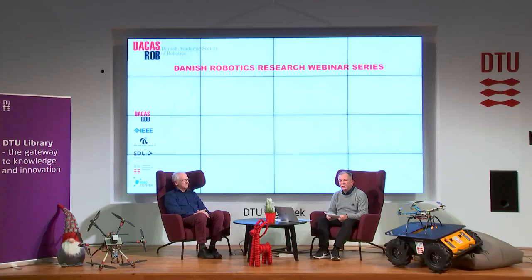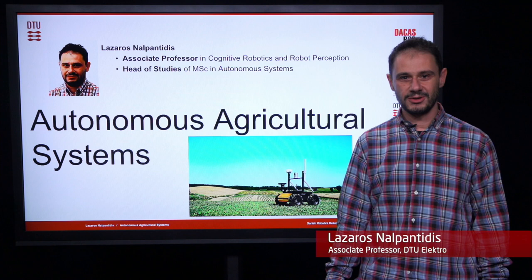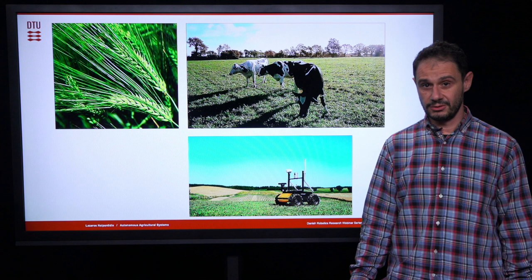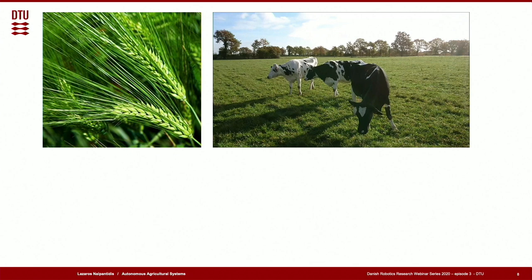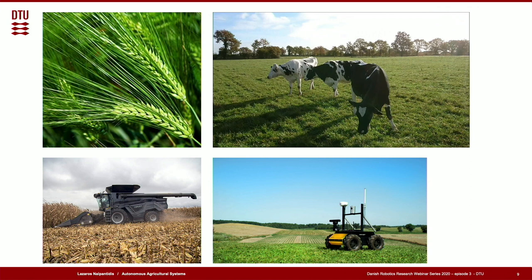Hello everyone. My name is Lazarus Nalpantidis, associate professor at DTU, and I'm here to present our research on autonomous agricultural systems. As a human species, we have practiced agriculture for thousands of years to secure food and raw materials. However, Earth's population is growing — we expect around 10 billion people by 2050. Our agricultural activities have a huge environmental impact. We need to produce more food than ever and in a more sustainable manner. To deal with these challenges, there is a need for a new agricultural production paradigm to produce more with fewer resources. A possible solution is automating the industry and introducing more robots in the production.